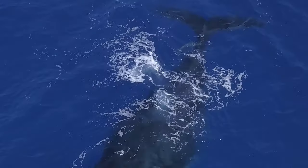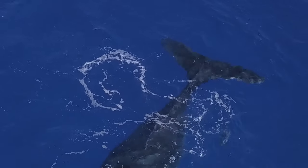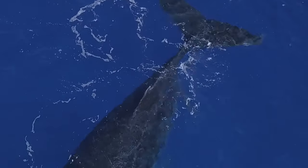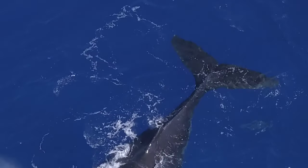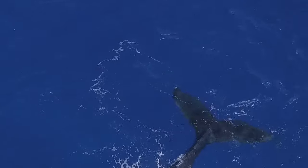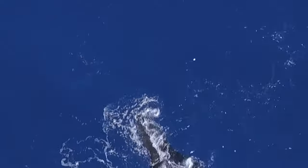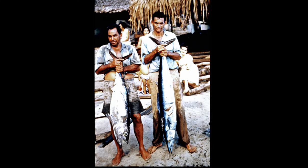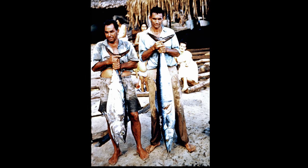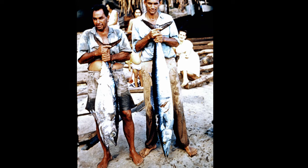Look closely and you will see a wahoo swimming over the tail of the mother. To give you an idea of what a wahoo looks like, this is a tuna on the left and a wahoo on the right that was caught off the island in 1953.